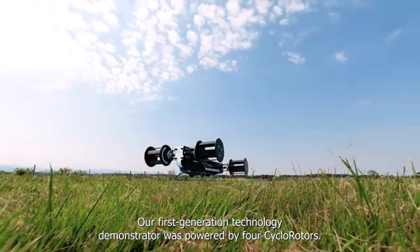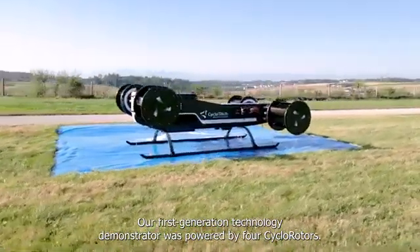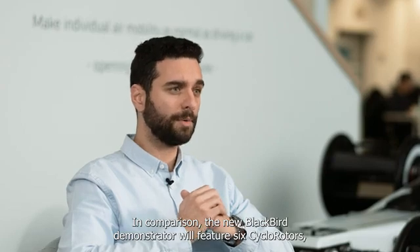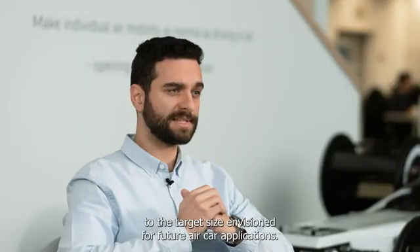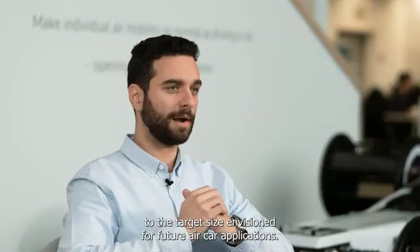Our first generation technology demonstrator was powered by four cyclo-rotors. In comparison, the new Blackbird demonstrator will feature six cyclo-rotors, which are 40% bigger and closer to the target size envisioned for future air car applications.